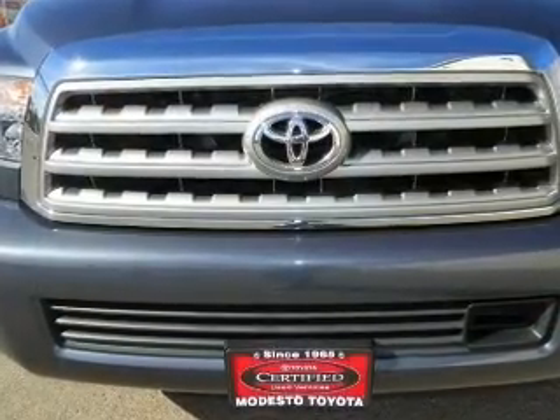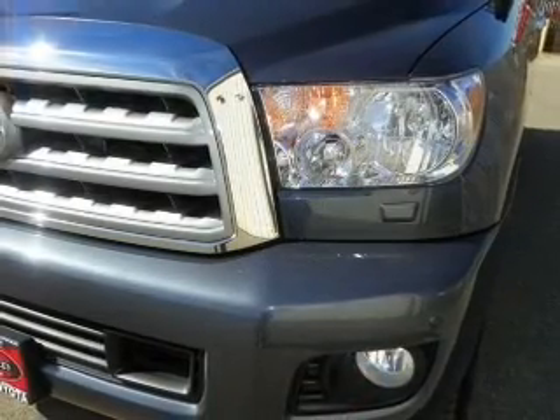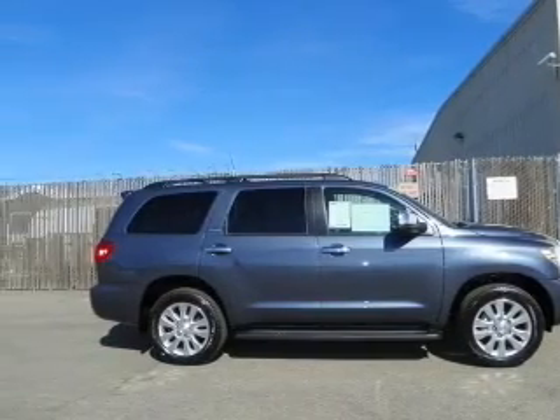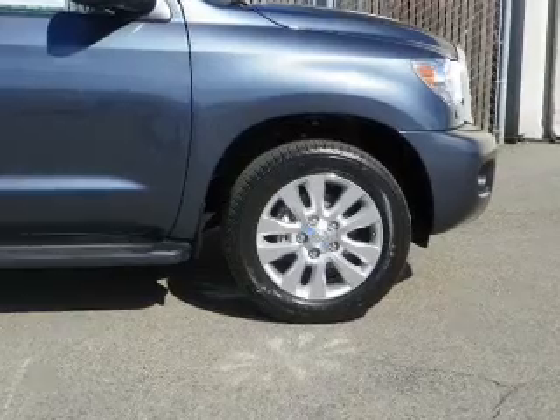Navigation included to help you get to your destination with ease. Premium wheels lend a distinctive appearance. Treat yourself to a premium sound system. The anti-lock braking system will keep you safe on the road. Heated seats make cold weather driving more endurable. Call today to schedule a test drive.